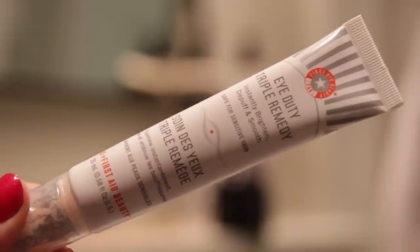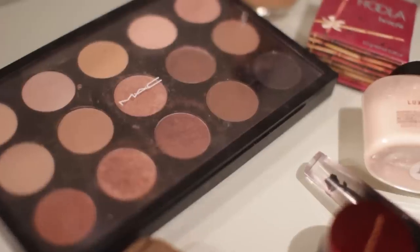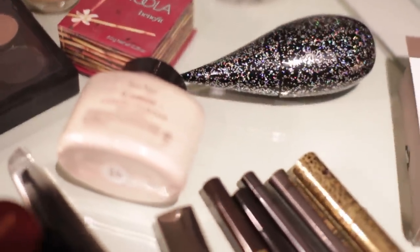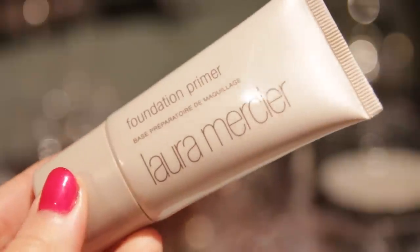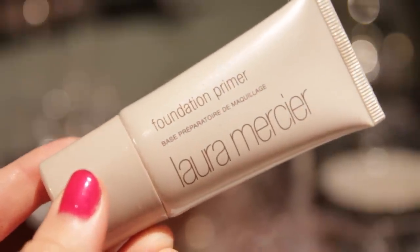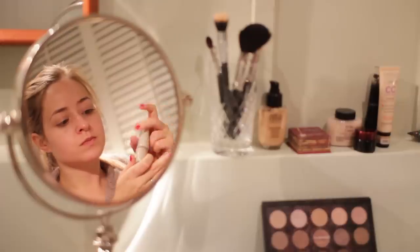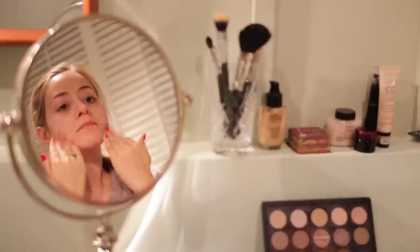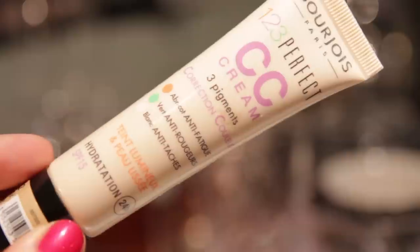For eye cream I used my First Aid Beauty Eye Duty Triple Remedy Eye Cream which is amazing, especially if you're going out to a party, because it gives you an instant brightening effect under your eyes and conceals a bit of your under-eye circles before you've even started using makeup. Moving on to makeup, the first thing I'm going to apply is a primer to make sure my foundation lasts a long time, which is always a good thing for a party. I'm using my Laura Mercier Foundation Primer and just smoothing this onto my skin, being careful not to rub it too much because you really want to leave your skin with that smooth finish.